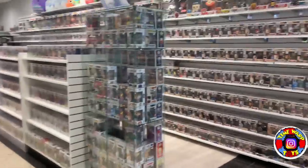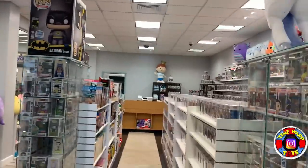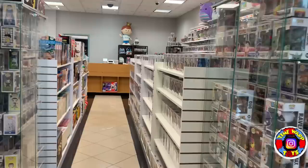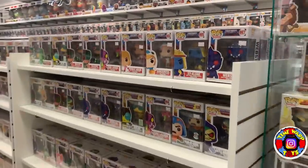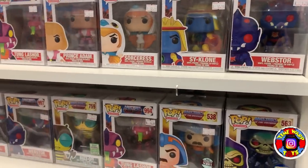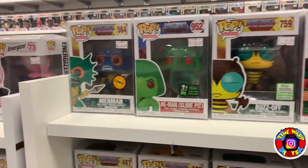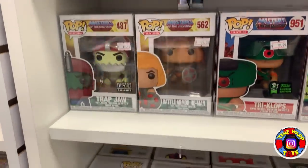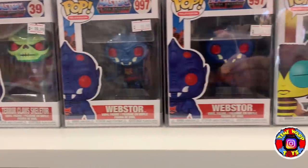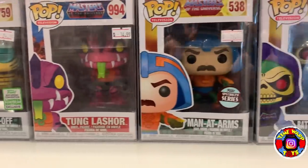Walking into the store, at first glance they got a lot of great stuff including that giant Freddy Funko in the back which we are going to have to take a picture with. They have some grail cases right when you first walk in, but we're going to start with the first section. We have a bunch of MOTU Pops — Con Sticker Triclops, Webster, Buzz Off, Tongue Lasher, Man at Arms.